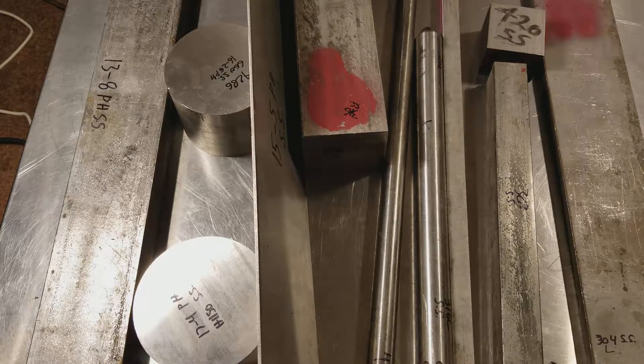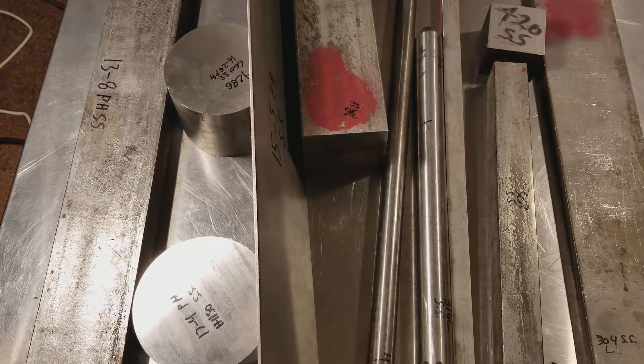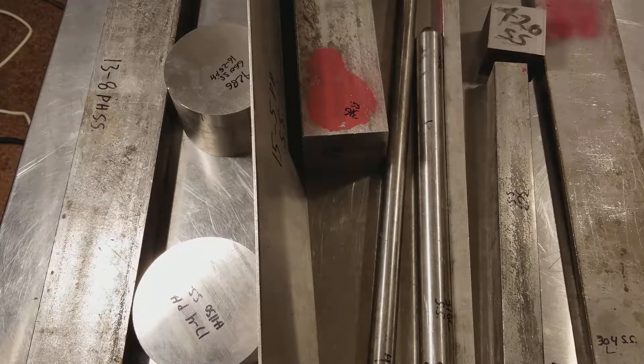Caddis Maximus here with a quick informational video about stainless steels. This is just a super basic introductory overview. Most people know stainless steels, true to their name, are more corrosion resistant than normal steels. Most people don't know there's actually 250 kinds of stainless steel, and I just have a selection of a few of them.